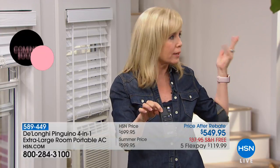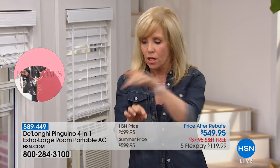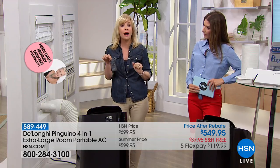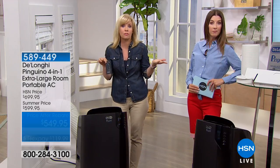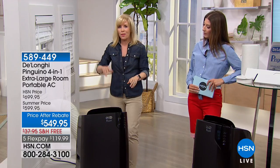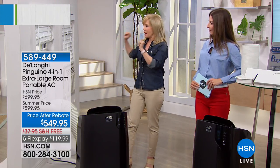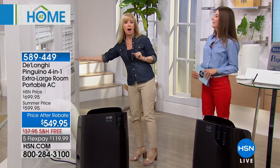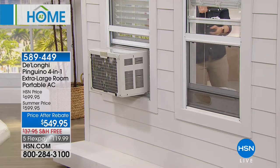If you work during the day, why cool or heat your whole house? You can use this in a specific room — maybe your family room. Set the timer so it goes on at five o'clock, it's been cooling for an hour by the time you get home at six. You don't have to cool your entire house all day — that's a great way to save money.